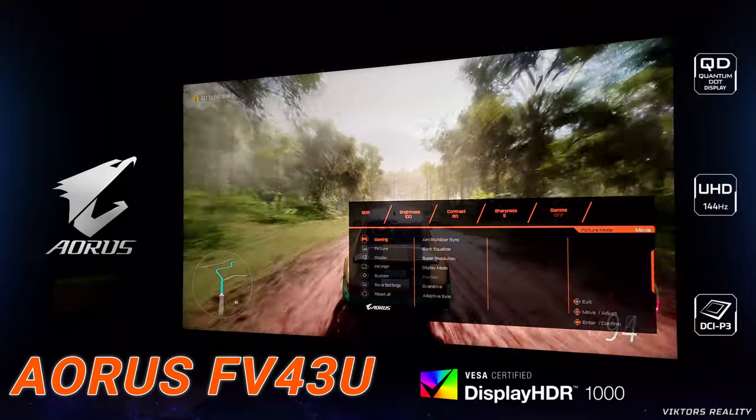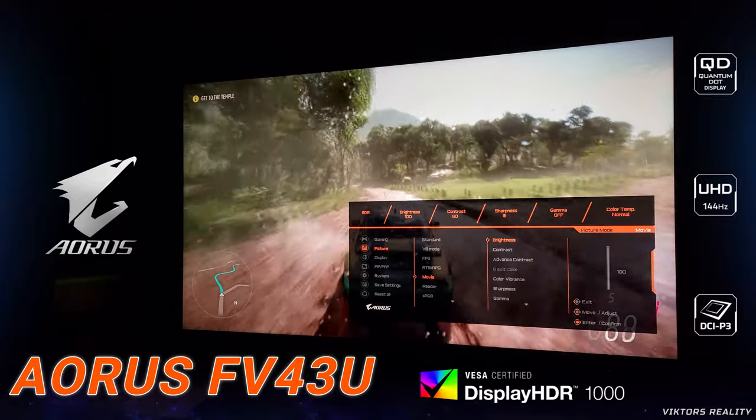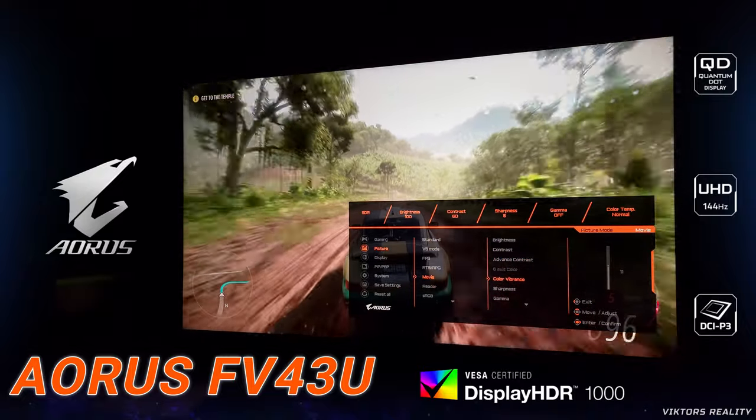Brightness at 100, contrast at 60 — as anything above 60 clips the whites on this monitor — sharpness at 5, gamma off, and color temperature on normal.